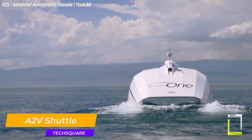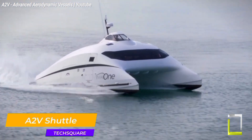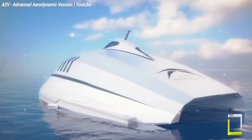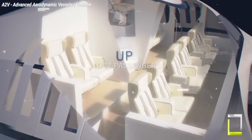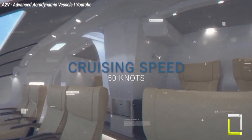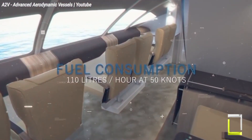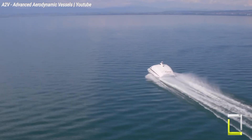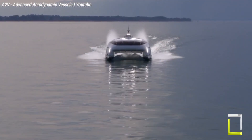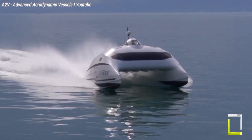Imagine a high-speed catamaran that slices through waves with minimal fuel consumption and delivers a seamless, comfortable voyage. That's the reality of the A2V Shuttle, a revolutionary vessel designed by the French company A2V. The key to this innovation rests in its unique air-assisted design — a wing-like structure atop the two catamaran hulls generates lift that reduces drag and enables the Shuttle to glide effortlessly over the water. The A2V Shuttle can attain speeds of up to 50 knots while maintaining remarkable fuel efficiency compared to traditional catamarans.